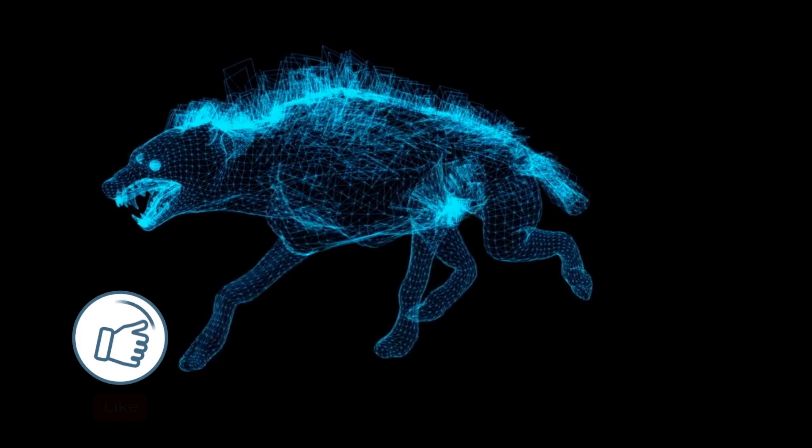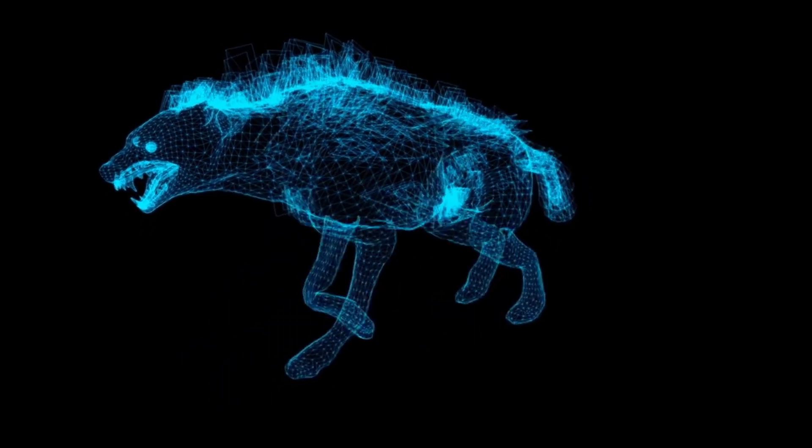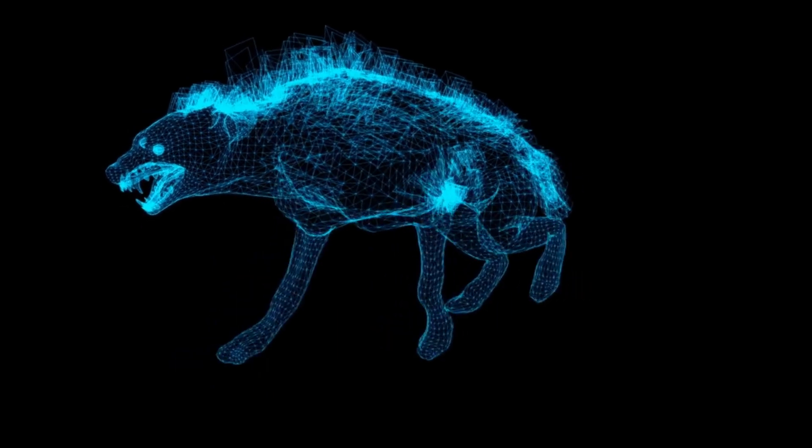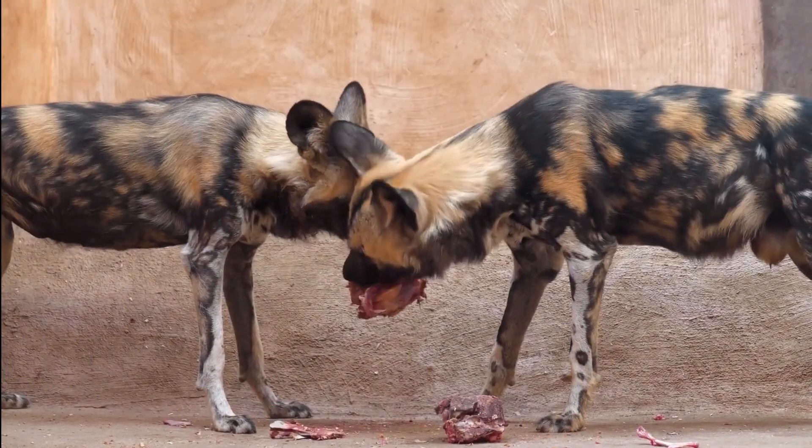This pseudopenis is so convincing that it can be difficult to tell the difference between male and female hyenas at a glance. The pseudopenis is formed from an enlarged clitoris and labia that are fused together.